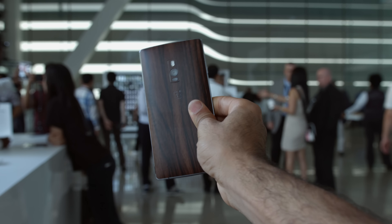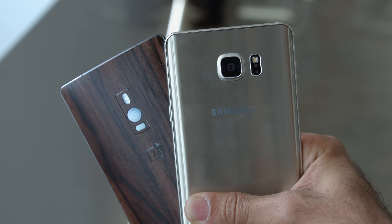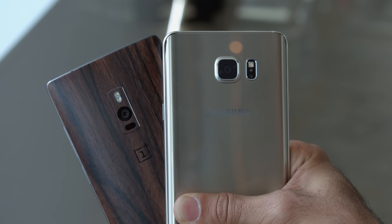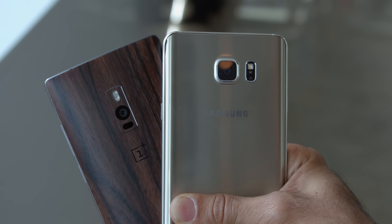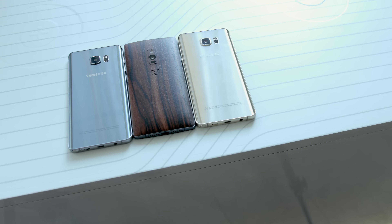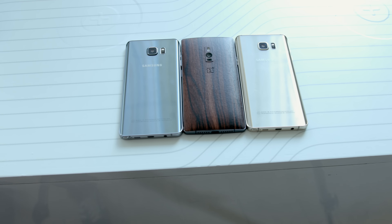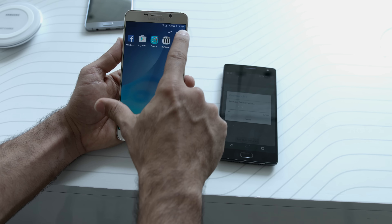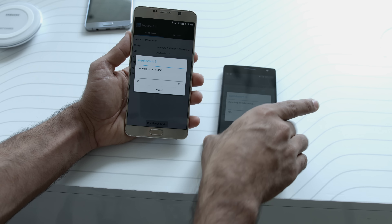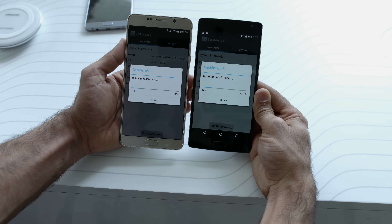We'll reserve our final thoughts until we fully test the Galaxy Note 5 to make our definitive review. These two are proper powerhouses of the big phone market, and we definitely cannot wait to put these two in a proper Versus video, so make sure to keep your eyes peeled for that. If you have any questions about these two devices that you want answered in our Versus video, make sure to leave that in the comments below. If you found this video helpful in any way, go ahead and hit that thumbs up button. And as always, my name is Mark Ohana, and I'll catch you guys in the next video.